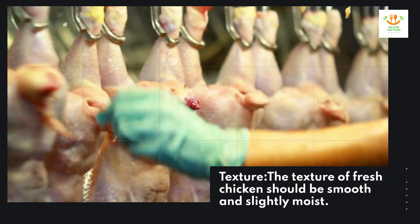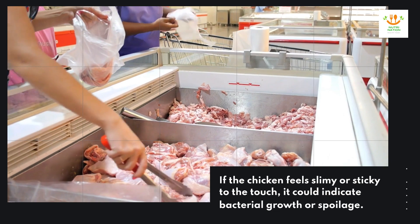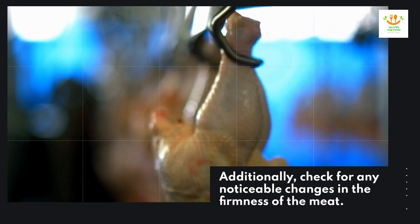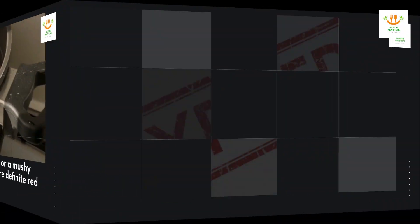Texture. The texture of fresh chicken should be smooth and slightly moist. If the chicken feels slimy or sticky to the touch, it could indicate bacterial growth or spoilage. Additionally, check for any noticeable changes in the firmness of the meat. Sliminess or a mushy texture are definite red flags.